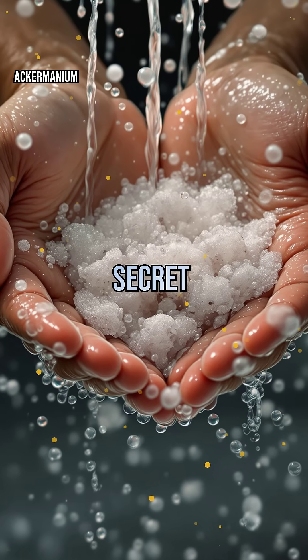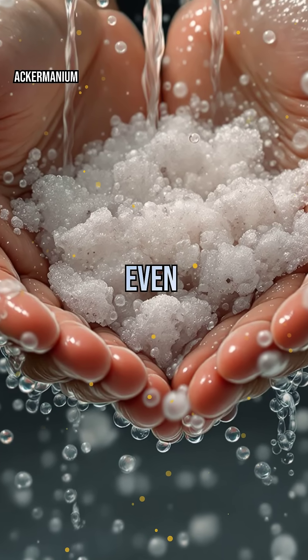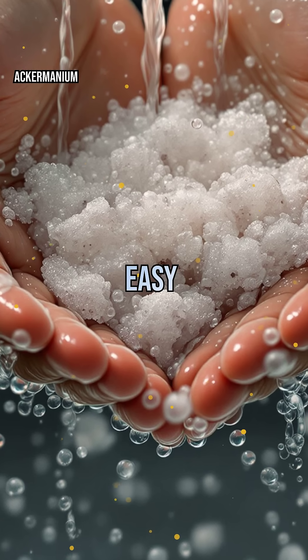This dual nature is the secret weapon that lets soap attack and trap grease, grime, and even viruses, making them easy to rinse away.